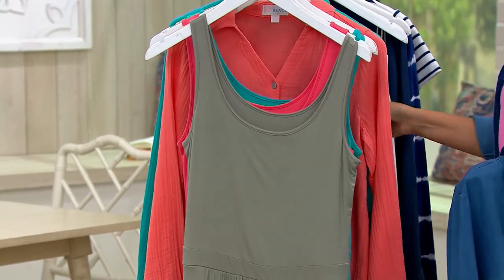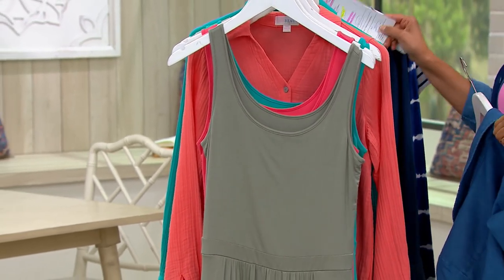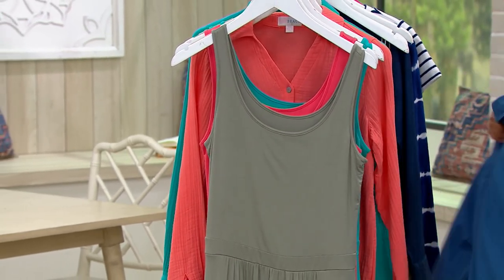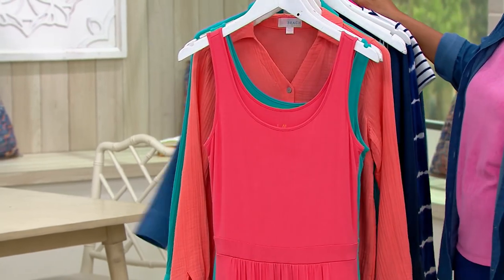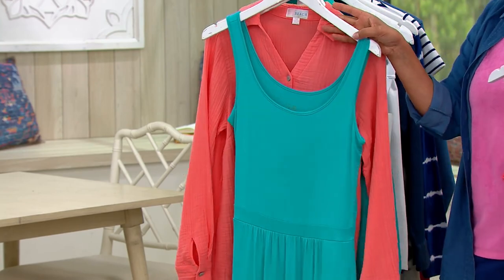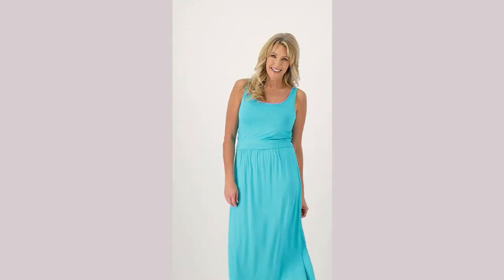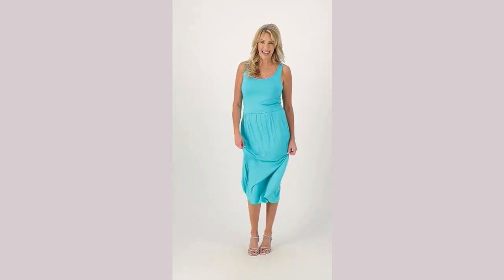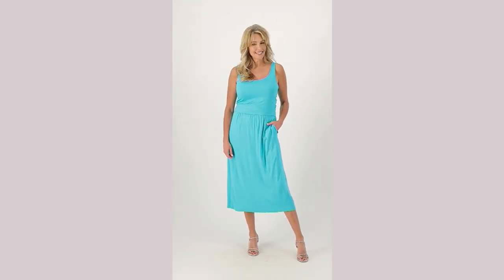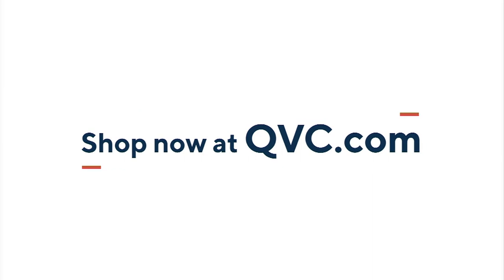Black is gone, as you can imagine. In front of you, you've got the Green Tea — fewer than 150 to go around in Green Tea. Here's the Coral — fewer than 200. And then here's the Malibu Blue — fewer than 100 to go around there. Lots of people picking up more than one. Go ahead, put it in your cart and check out. At $31.63, four easy payments of $7.91 on that.